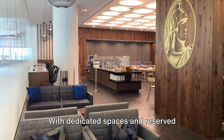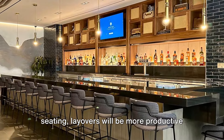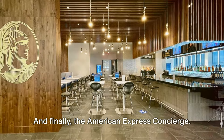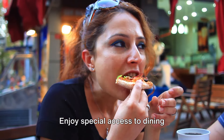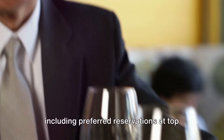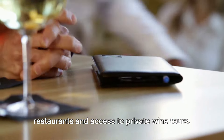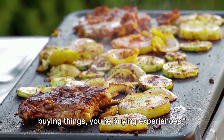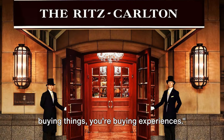With dedicated spaces and reserved seating, layovers will be more productive and less stressful. The American Express concierge offers special access to dining opportunities and special events, including preferred reservations at top restaurants and access to private wine tours. With the Black Card, you're not just buying things — you're buying experiences.